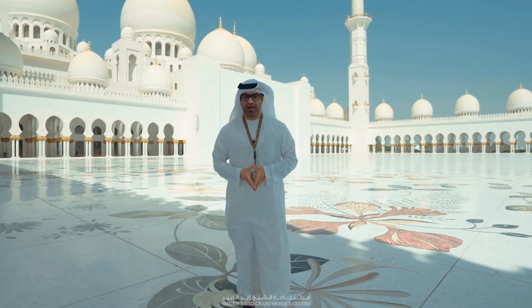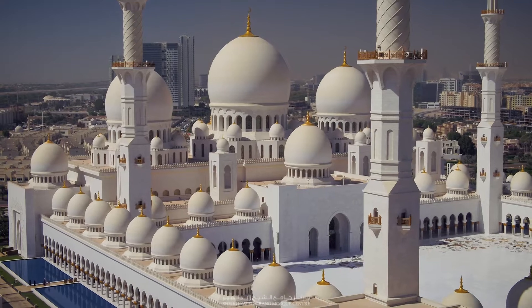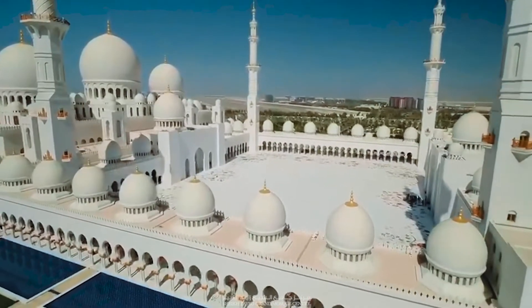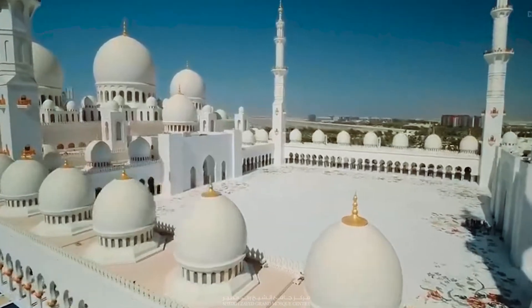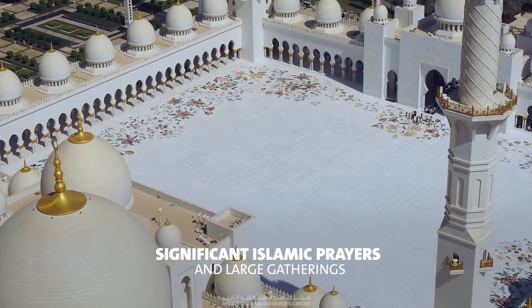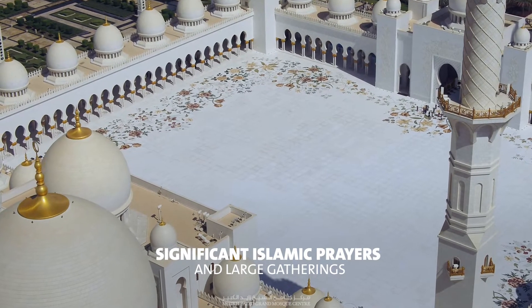The Sahan courtyard is usually found in larger Grand Mosque structures. The Sahan is an open, usually squared or rectangular shaped space used by worshippers during significant Islamic prayers and large gatherings.